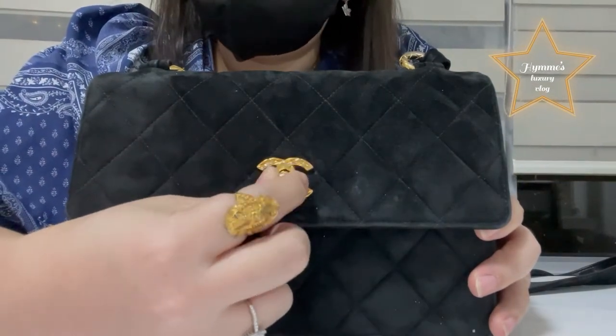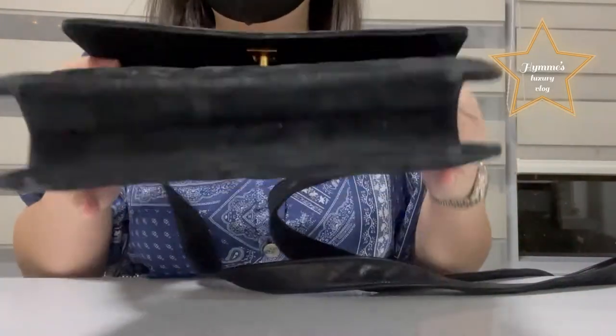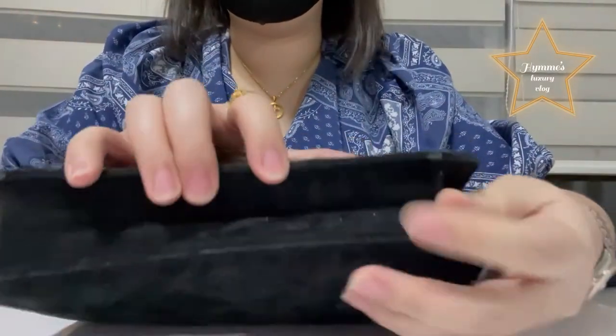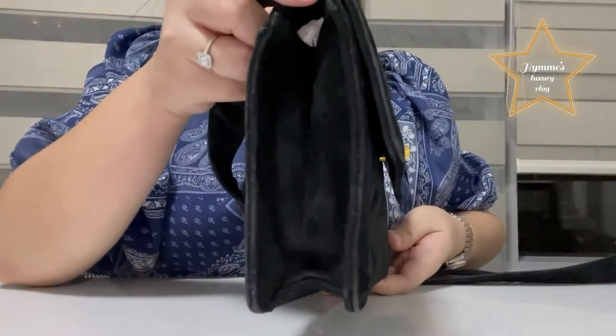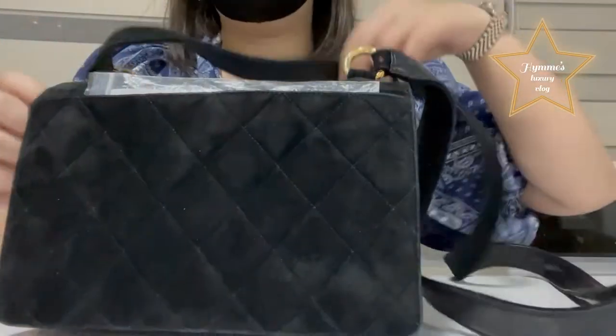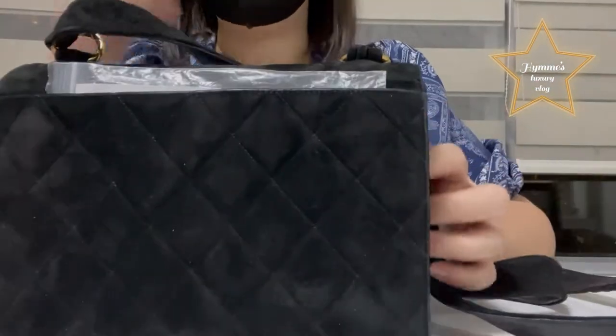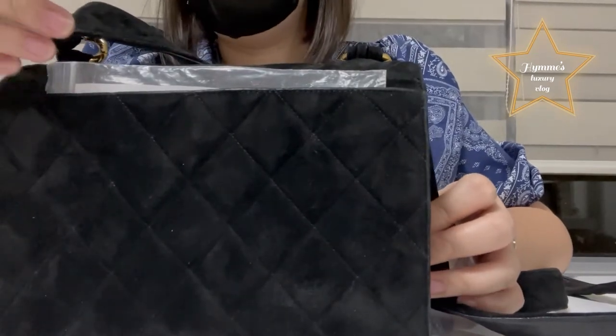Here is the front side. To open it, you need to twist it — like the other Chanel bag. Here is the bottom, the side, and the back side.